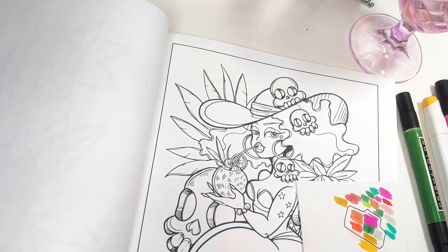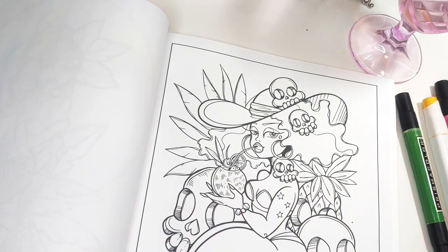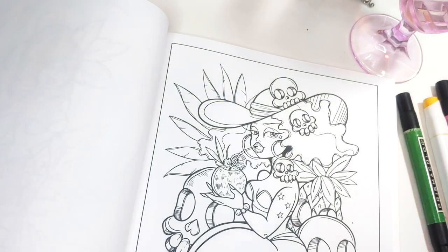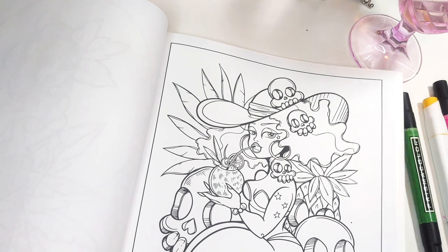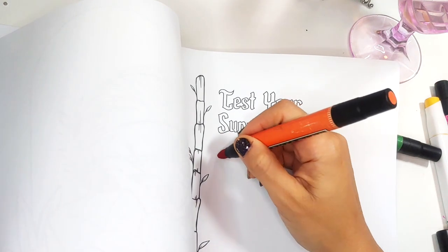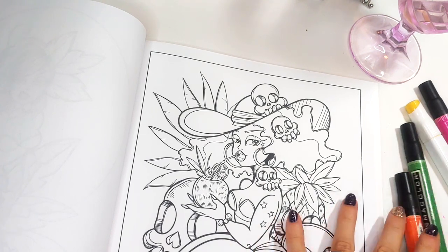I don't want this page to be dark per se. I got distracted by something. So I do not want this page to be dark necessarily. The background — I'm wanting it to be a bright orange and I don't know how this marker is going to fare on this paper. Let's check it out. See, that's a little too dark. I am going to seek out a brighter orange.